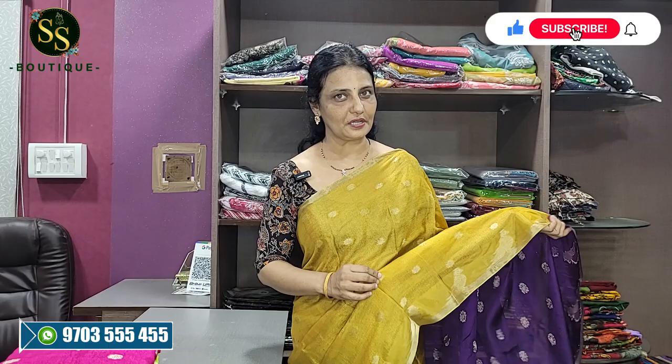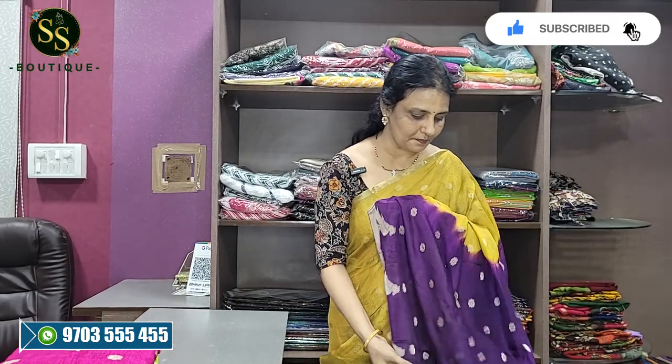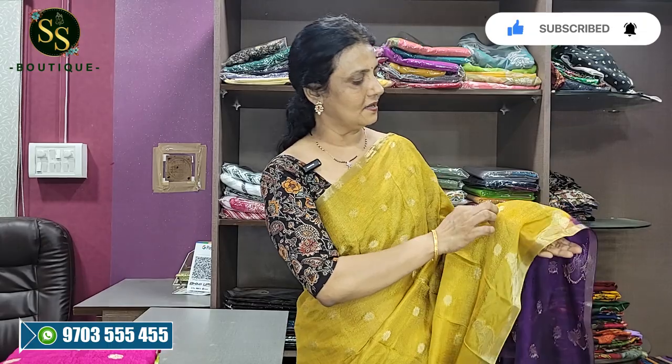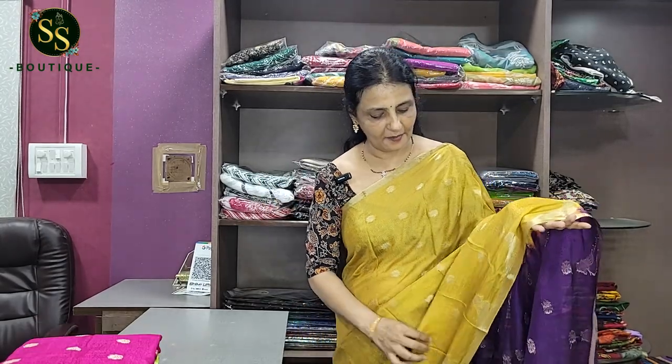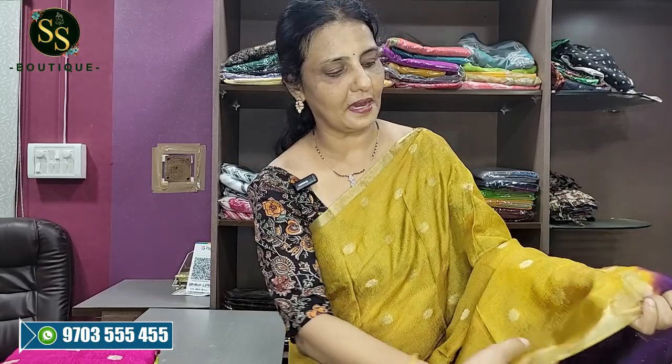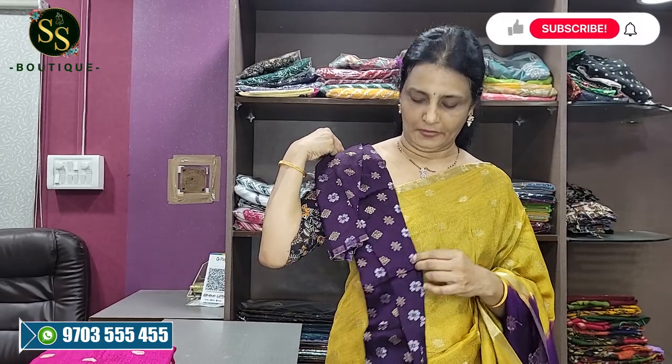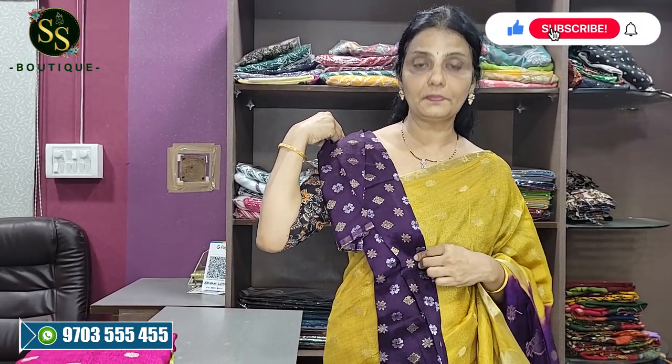Now I have a beautiful mustard and purple color combination. We have a lot of gold motifs and borders. We have light parrots and a beautiful blouse. We have a total contrast with mustard and purple color combination.